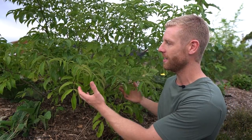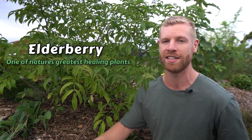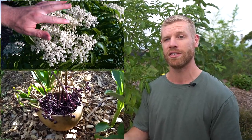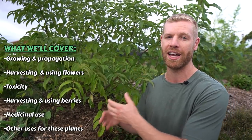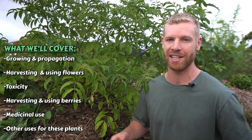Hey guys, welcome back. So this right here is an elderberry and it's considered one of nature's greatest healing plants. It's a really awesome one to have in the garden. I'm really excited to use both the flowers and the berries in today's video and explore some of the medicinal uses, as well as some of the ways you can use them as food. This plant has a really long history of medicinal use in many different cultures. I'll bring you in close and we can talk a bit about how you can grow and propagate these before getting into the flowers and berries.